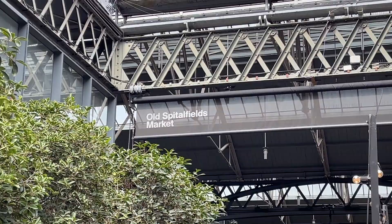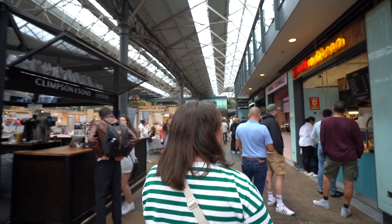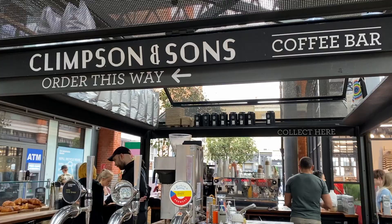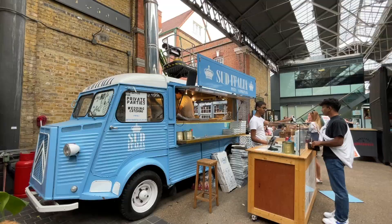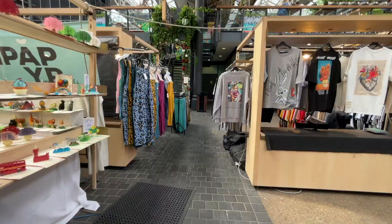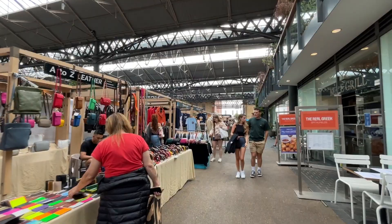Max asked me what I wanted to do today and my first thought was Old Spitalfields Market. London is very well known for its markets — food markets, open-air markets, market halls, vintage markets, flea markets — they have them all. The most popular are probably Borough Market or Camden Market, which are both fantastic. But if we had to pick a favorite, it would be right here at Old Spitalfields Market on Commercial Road. It has everything: clothes, sunglasses, books, food, coffee — everything you need.